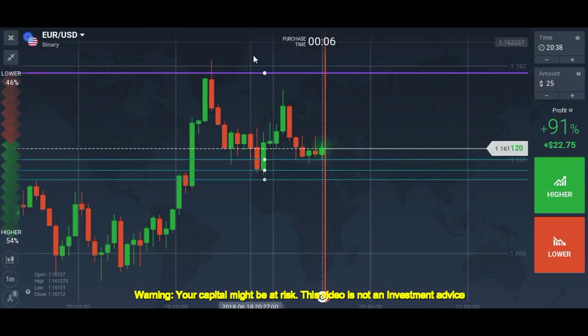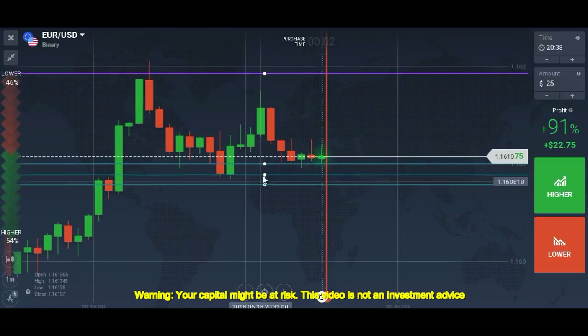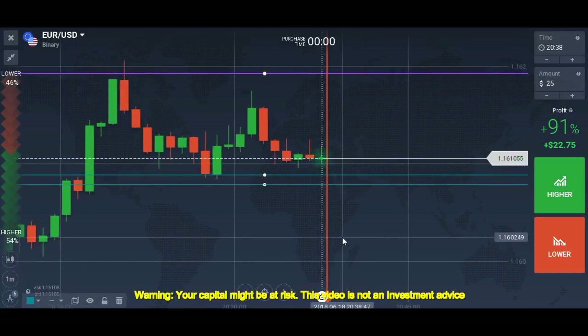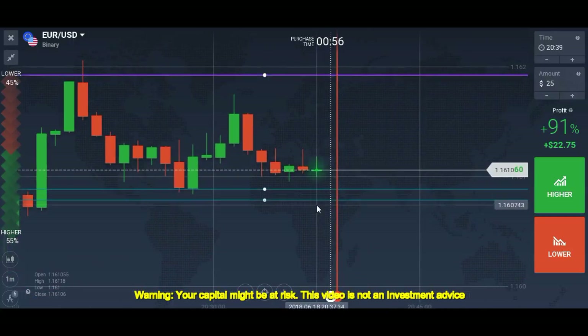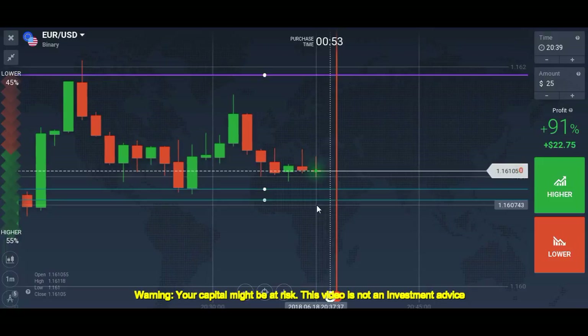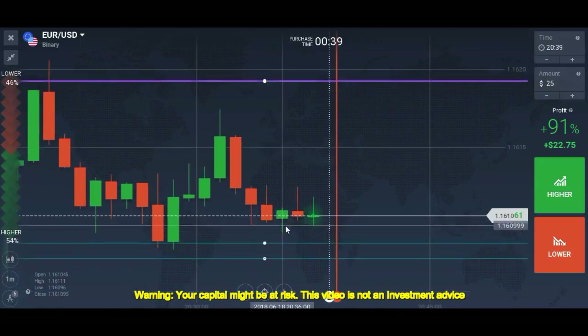Let's switch to EUR/USD. I will wait for the market to hit this level and will trade. The level here is a whole number at 1.16100, and that is why it is holding the market.